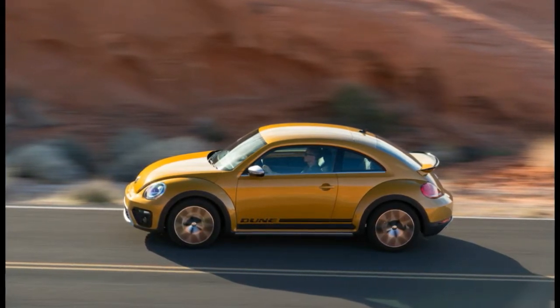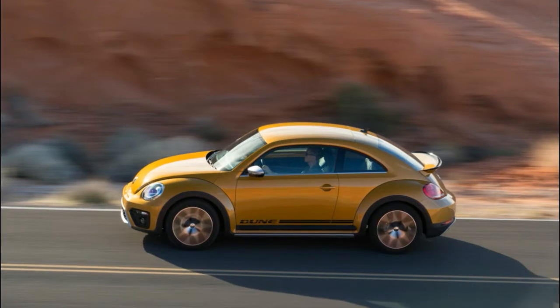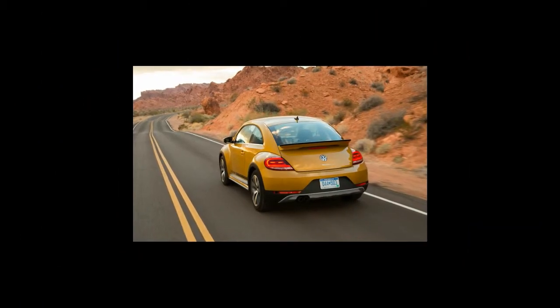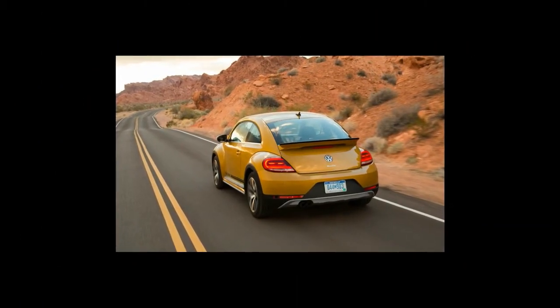Actually, two reasons. Compared with standard Beetles, the Dune's rear track width grows by 0.2 inch — the result of wheels with a smaller offset — and its suspension lifts the floor 0.4 inch higher. That's the extent of the Dune's mechanical changes. Beaches will not be invaded, sand dunes will not be crested, and deserts will not be conquered.